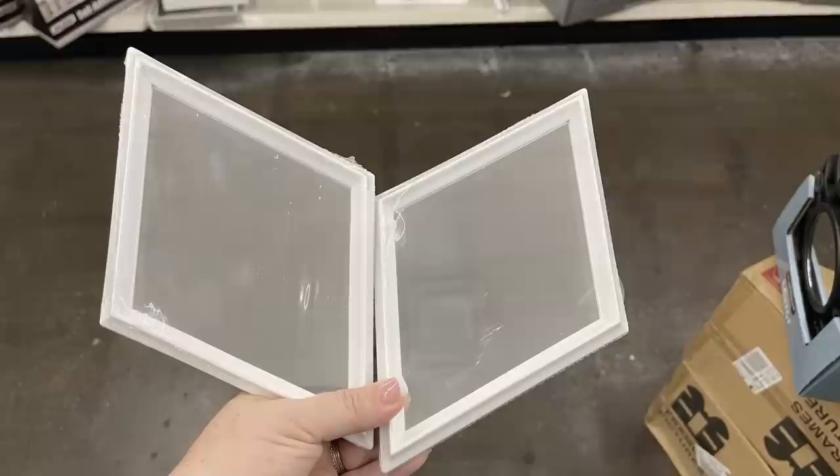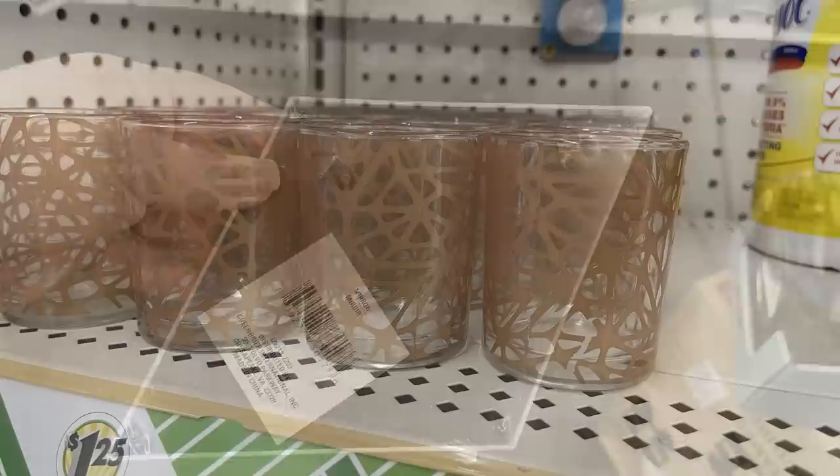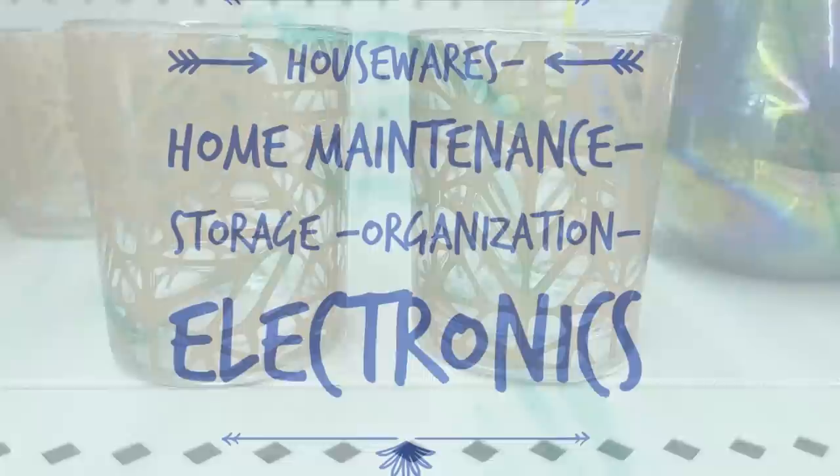They also had some new mirrors - I wasn't really sure which way you were supposed to hang them, but the hanger on the back shows they are to be hung at this angle, not diamond-shaped. You can see the hanger at the top - there are two, so you can hang them the right way. They had some new glass holders for candles - small with a matte gold color webbing all throughout on the outside.